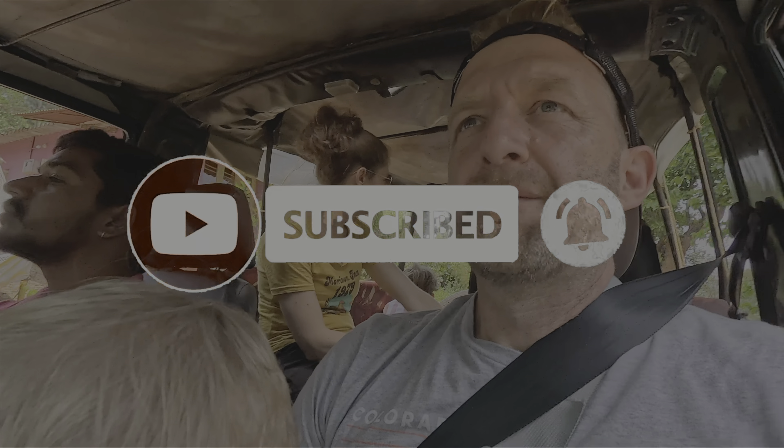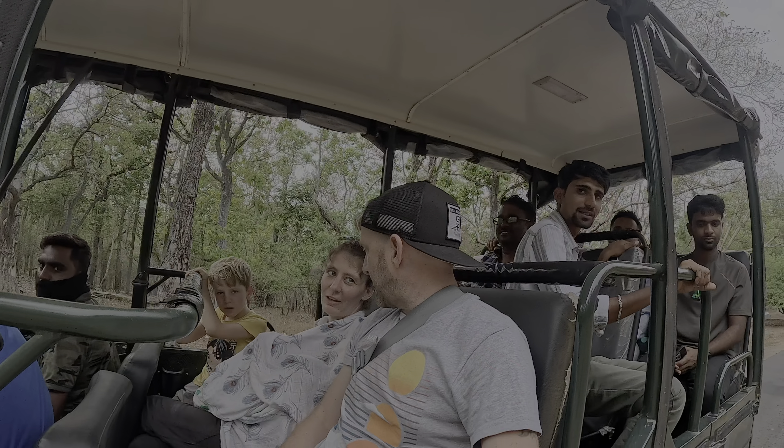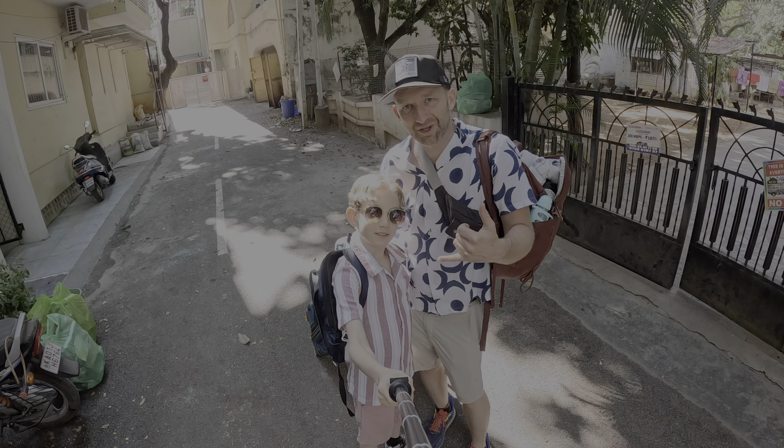Thank you so much for watching our channel. We are so grateful for you. We had to find the best place to see a wild tiger. We decided on Nagarhole National Park and stayed at the Jungle Inn.